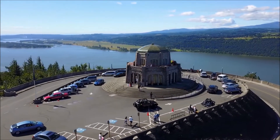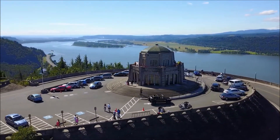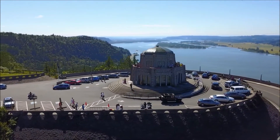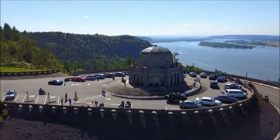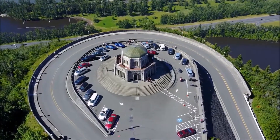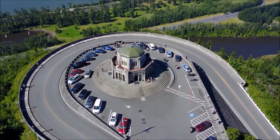If you guys have any questions about the drone or where this was filmed, the locations, feel free to message me. I will put links in the description below that you guys can click on if you have any questions about that.